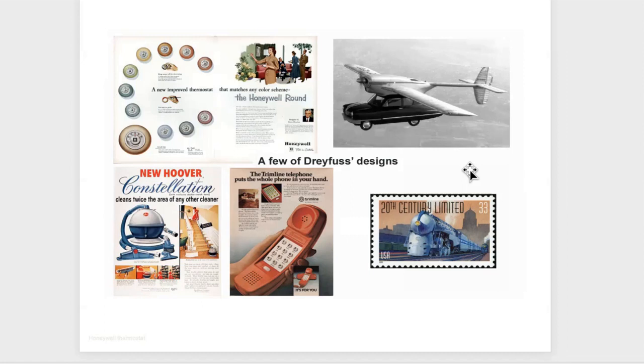Dreyfus also did the picture phone for Bell Telephone. The shape he came up with for the picture phone was apparently picked up by Philco when they briefly attempted to come out with a binocular TV. As far as I know, that binocular TV was never produced other than some prototype in the lab.